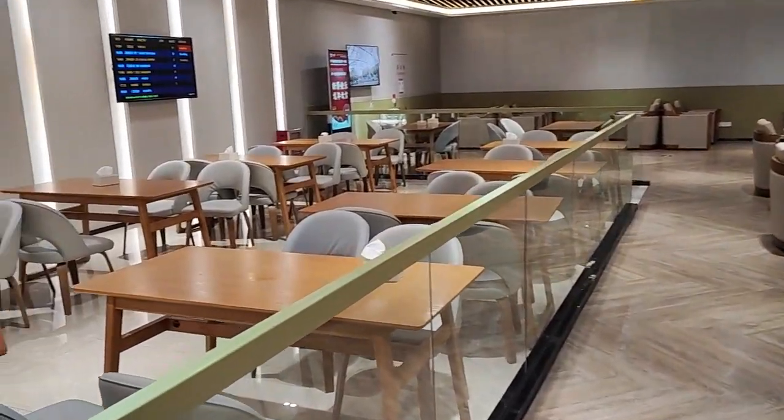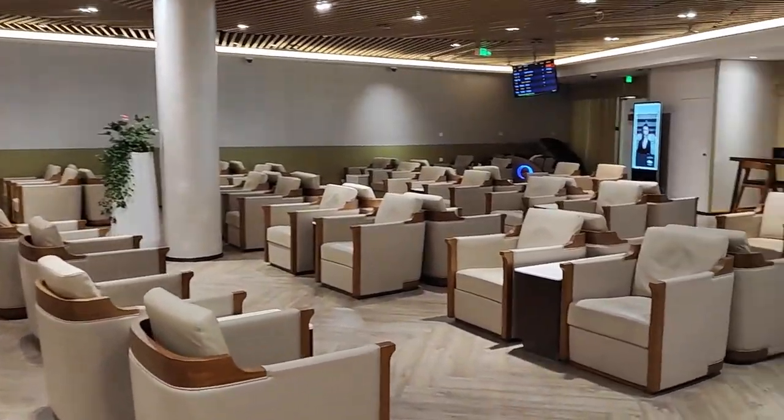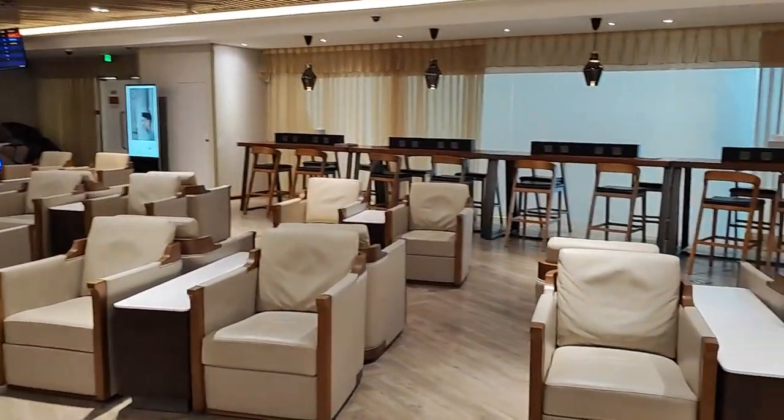Pretty quiet considering it's two o'clock in the afternoon. But it's incredibly expensive here — 41 pounds to use this lounge.